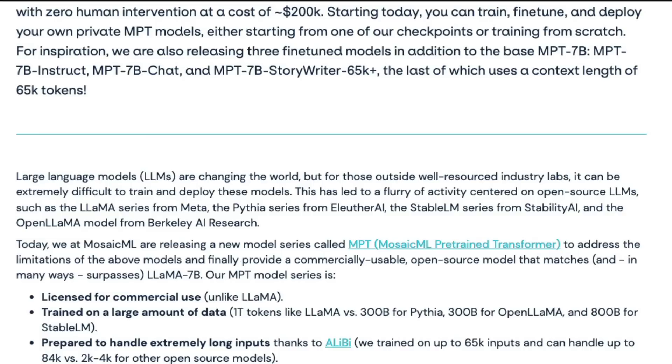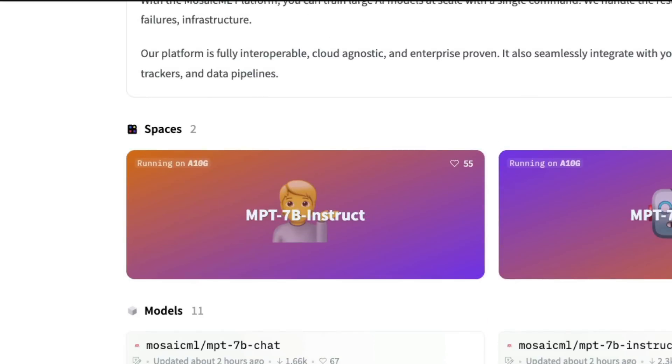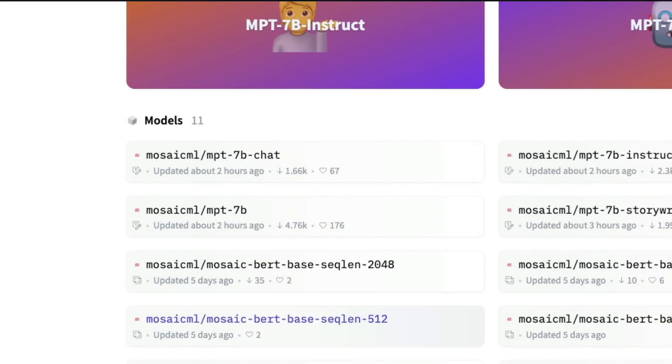The model is optimized for faster training and inference via Flash Attention and faster transformers, with highly efficient open source training code. It was rigorously evaluated on a range of benchmarks and met the high quality bar set by LLaMA-7B. So if you never got approved by Meta AI to use LLaMA, you can build your models using MPT today — no waiting list, no form to fill.